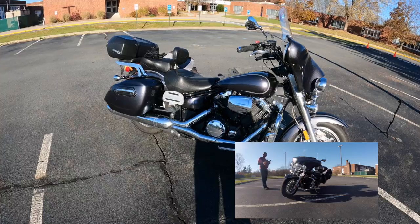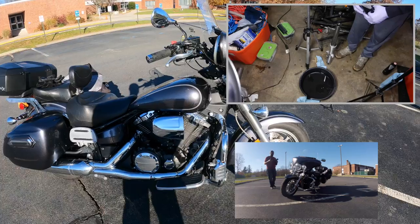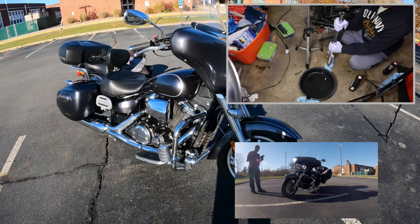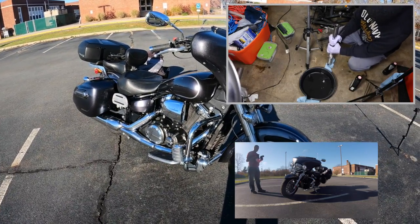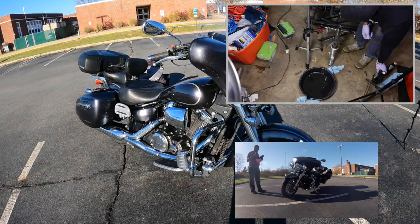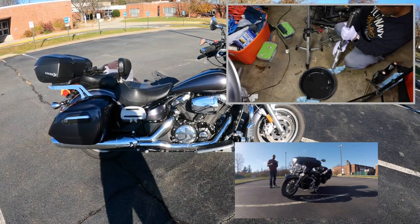Suspension was another negative. The front springs were very soft — when you get on the brakes hard, the front would just dive severely. I ended up changing the fork fluid to 15-weight, and I got progressive springs in there which really help with keeping the front end more stable. I currently have a mix of 10 and 15-weight, but next time I may go straight 20-weight to firm it up.